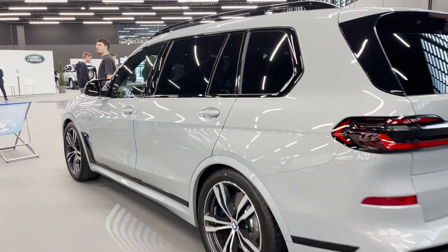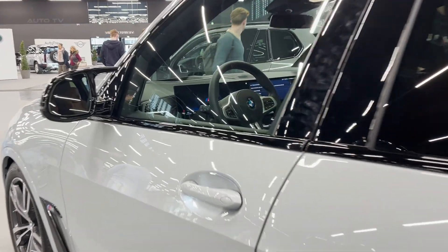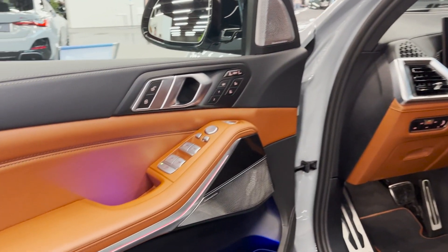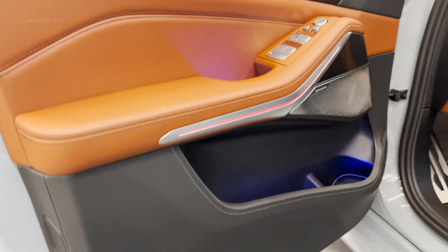Under the hood, you'll find newly developed engines with the latest 48-volt mild hybrid technology. The range-topping M60i is powered by a 4.4-liter petrol V8 engine, delivering an impressive 530 horsepower and 553 pound-feet of torque.